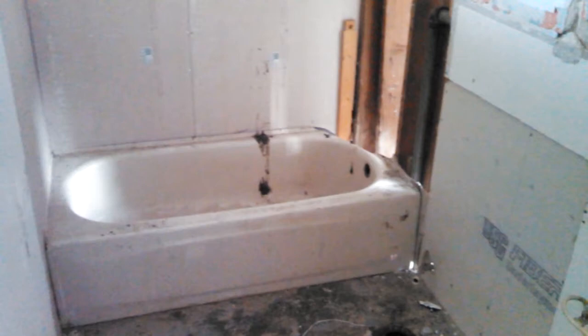Through this hallway we have one bedroom here and our bathroom over here. The bathroom is an entire gut — nothing in here, even a new tub. We'll be doing new hardy backer and then tile in there. We're going to do hardwood floors in the living rooms, hallway, and bedrooms, and then tile in the kitchen and bathroom.